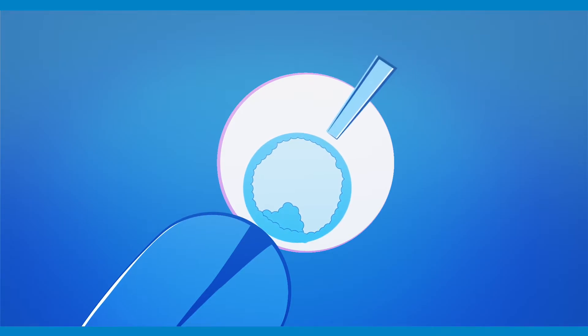At the IVF clinic, an embryo biopsy is performed. It involves the removal of a few cells from the trophectoderm — the part of the embryo that will form the placenta.